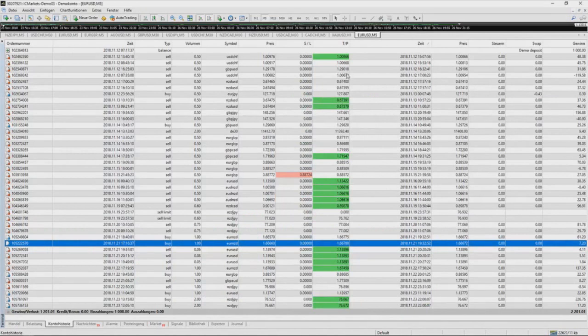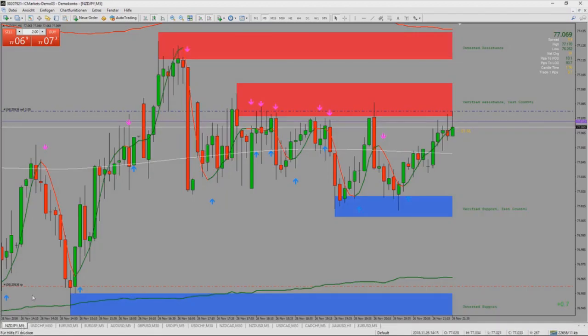We started with a thousand and now we are at two thousand two hundred and one euro — yes, that's euro, not USD. It's unbelievable for me because I've never made so much money with a system. It's only a demo, but I think if you can handle a demo account like this, you can handle a real account also.